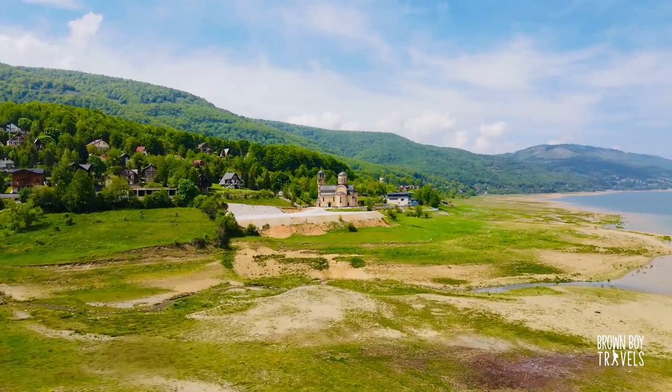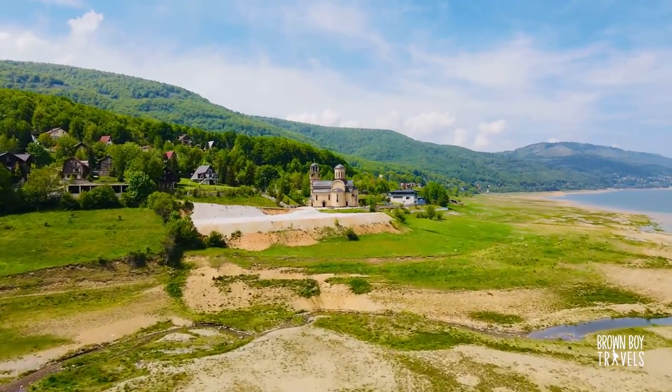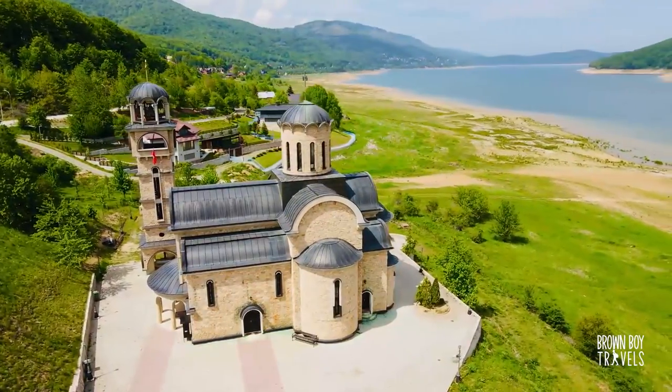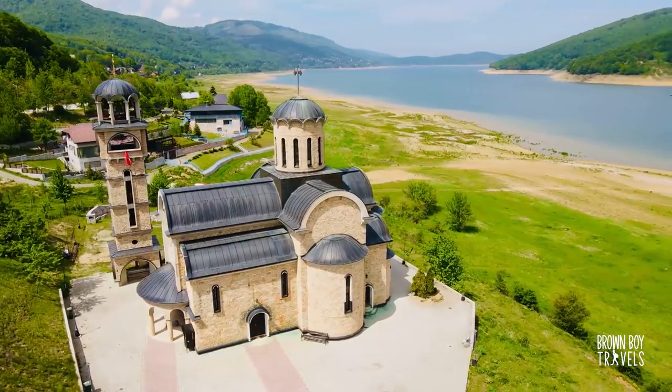This is the Church of Saint Nicola, which is a fairly recent addition to Mavrovo. It is a pretty good example of how seriously the North Macedonians take religion here.